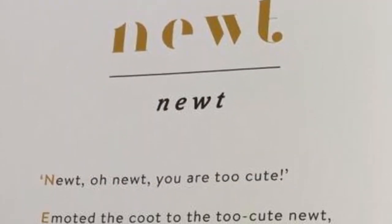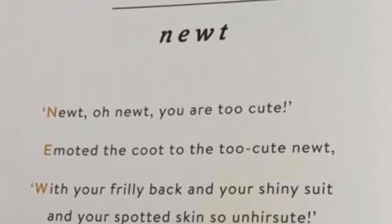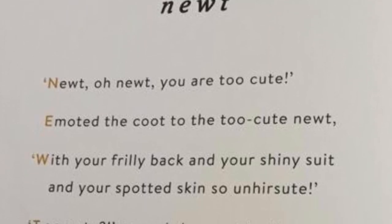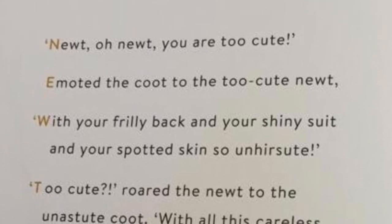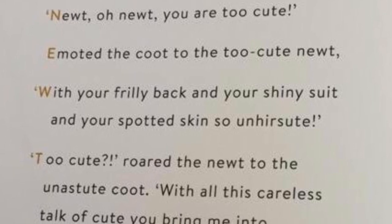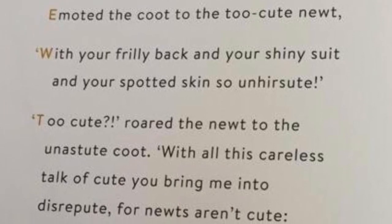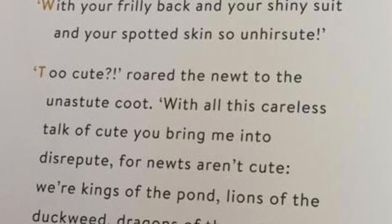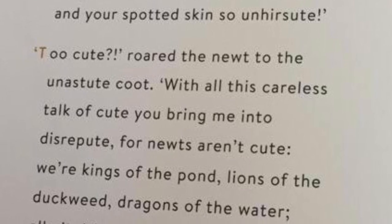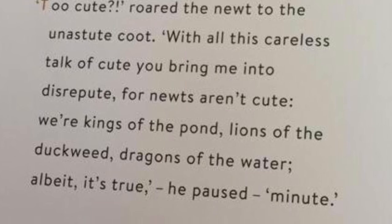Newt from the Lost Words by Robert McFarlane and Jackie Morris. Newt on newt, you are too cute, emoted the coot to the too cute newt. With your frilly back and your shiny suit and your spotted skin so unhearsuit. Too cute, roared the newt to the unastute coot. With all this careless talk of cute, you bring me into disrepute. The newts aren't cute. We're king of the ponds, lions of the duckweed, dragons of the water. Albeit it's true, he paused, my newt.